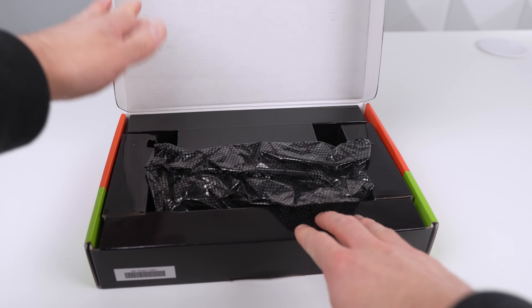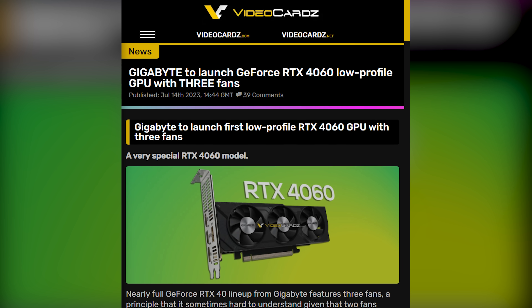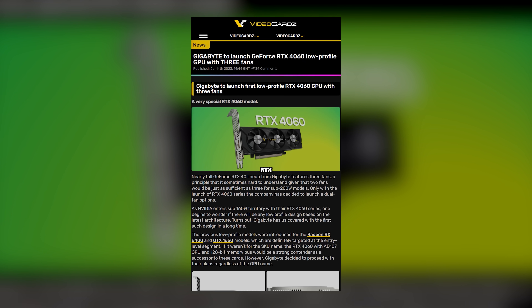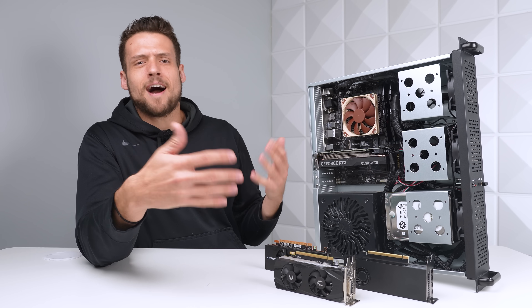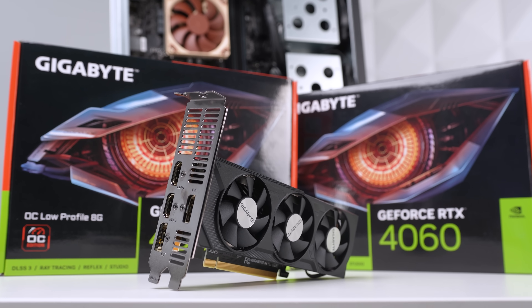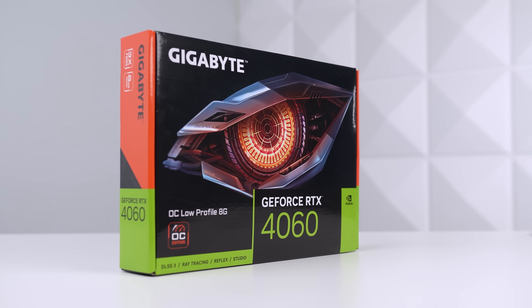We'll start with this new GPU launch — this here is the Gigabyte RTX 4060 low profile, and I've been talking about this ever since we got some unconfirmed rumors about it earlier in the year. I actually made a YouTube short and TikTok talking about the initial rumors, and Gigabyte saw that video and reached out immediately asking if I wanted the graphics card. Shout out to them for actually keeping an eye on creators like myself. So here we are with the card in hand — and honestly I have two of these because I bought one before they sent that email. I'll use the other one for an OEM PC, so get subscribed for that.